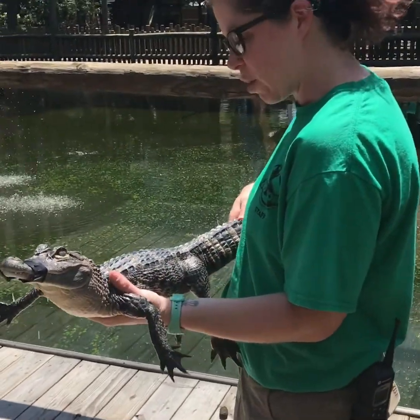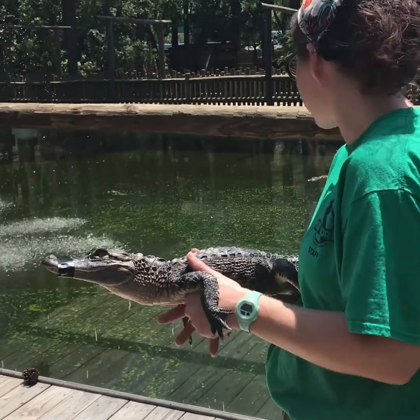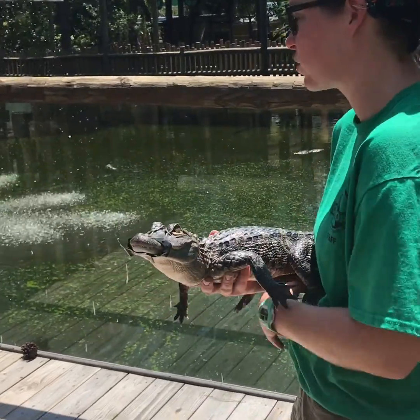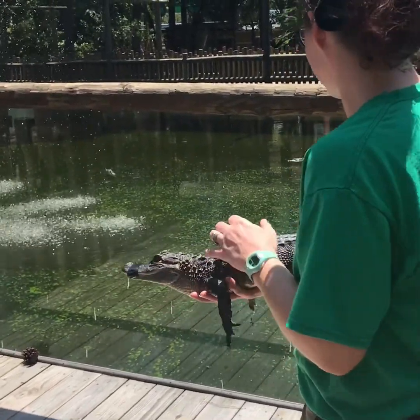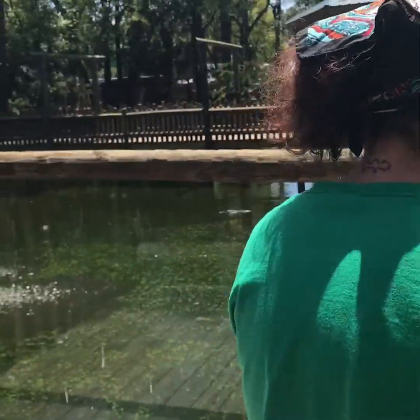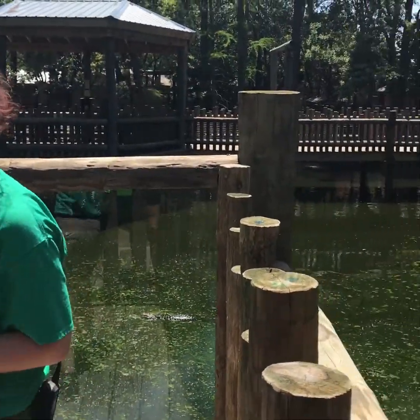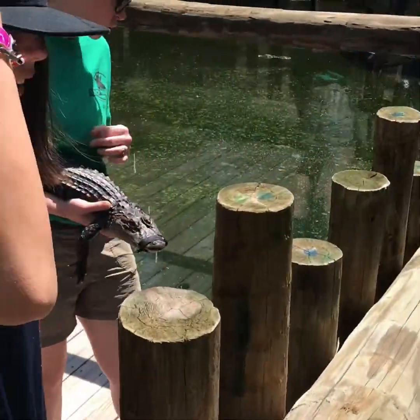About three feet long. She'll grow about a foot a year until she's as big as these guys out here. She's a little too young to be with the big alligators. You can throw some of the biscuits in if you want to see how the big guys eat — there's a lot of them over on this side. And you can touch them if you want to.